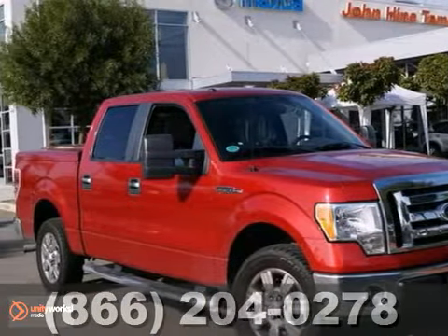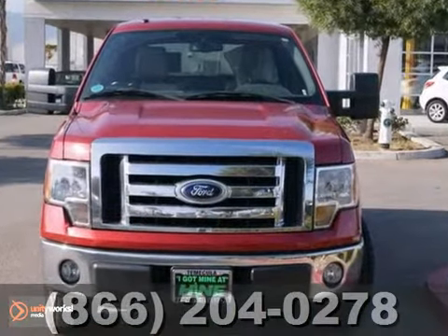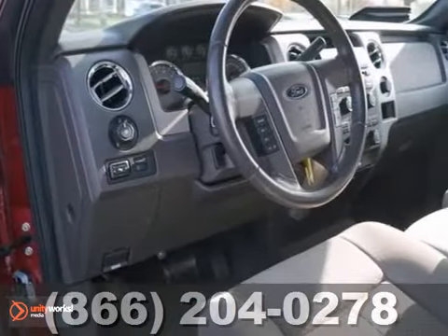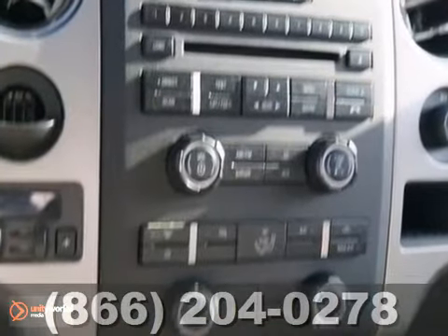Come on down today and get into this trusty one-owner 2009 Ford F-150. The proven workability of this hard-working F-150 is sure to make it a favorite among our more educated buyers.